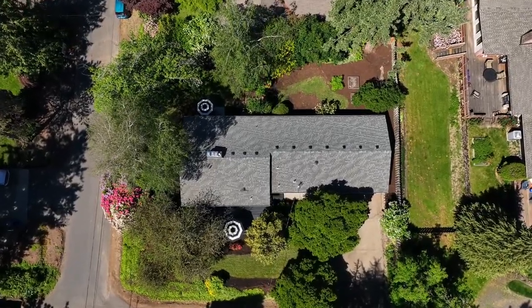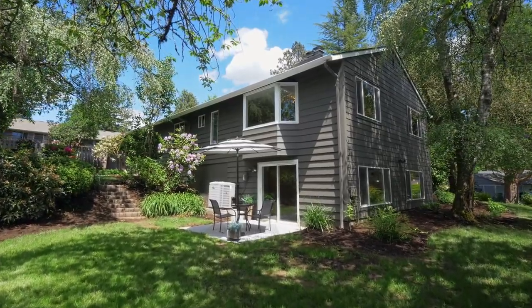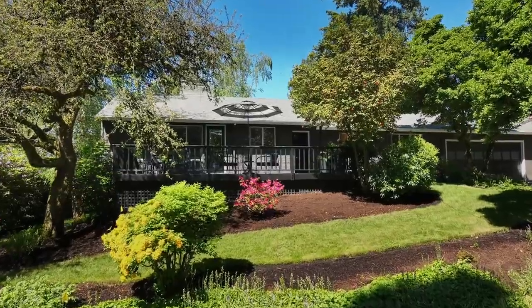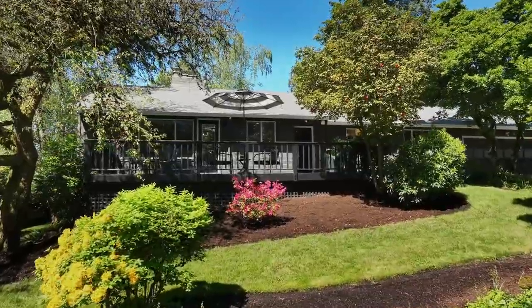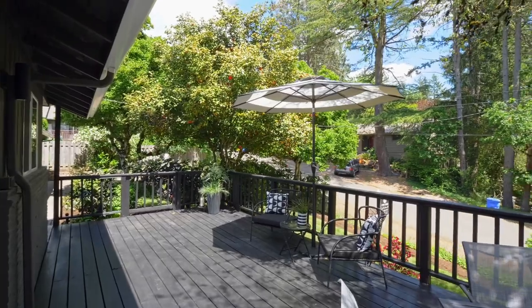This picturesque setting with mature landscaping offers a peaceful private retreat. The spacious entertainer's deck is ready for memorable gatherings with friends and family.